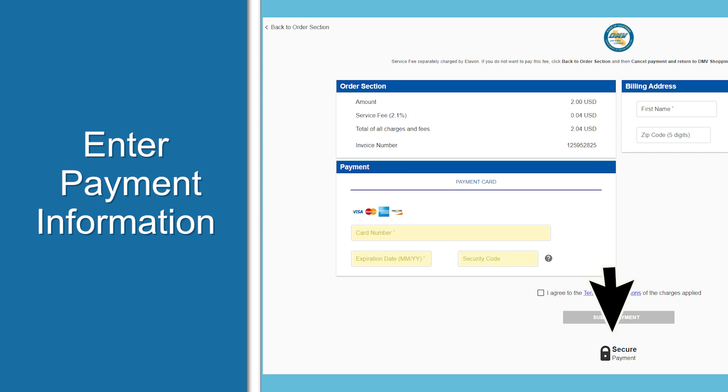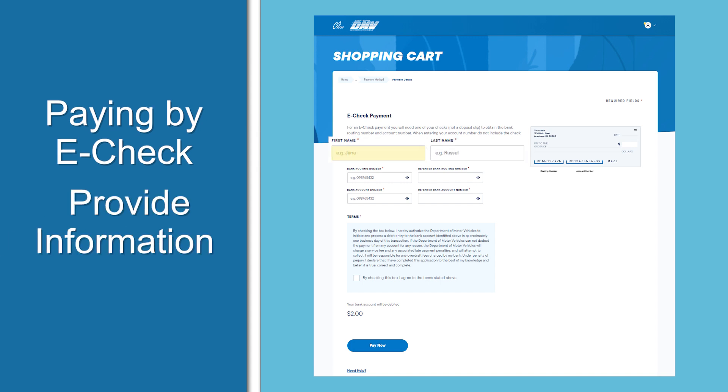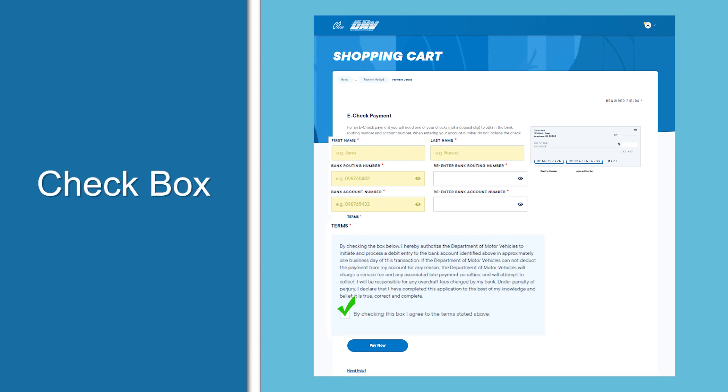Then click 'Submit Payment.' If you're paying by e-check, you'll need to provide your first and last name, your bank's routing number, and your account number. Check the box to agree to the terms and click 'Pay Now.'